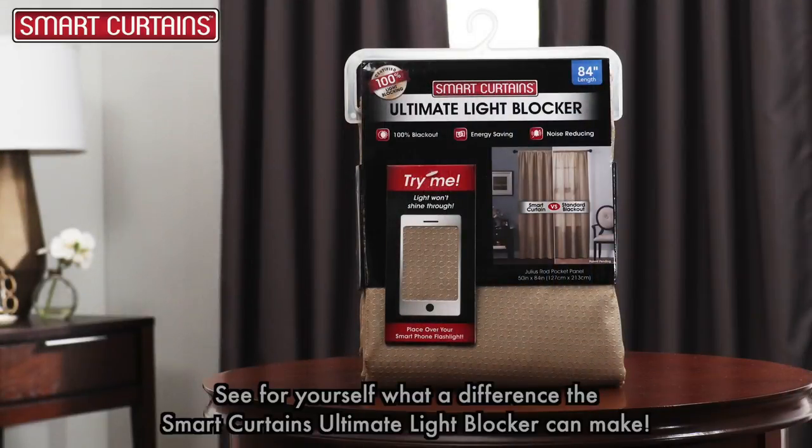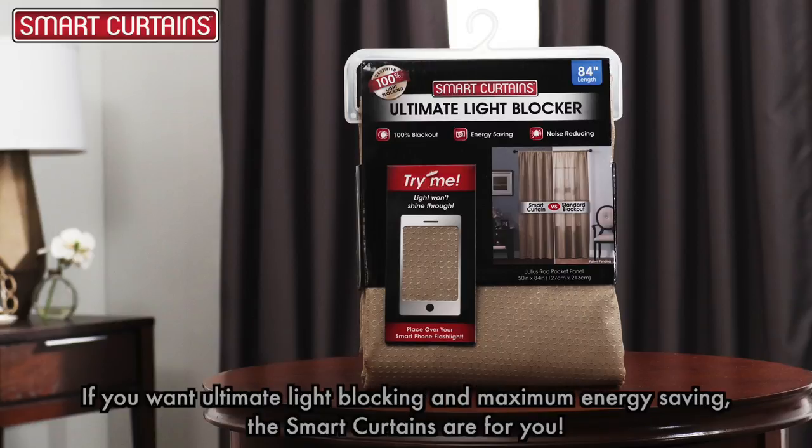See for yourself what a difference the smart curtains ultimate light blocker can make. If you want ultimate light blocking and maximum energy saving, the smart curtains are for you.